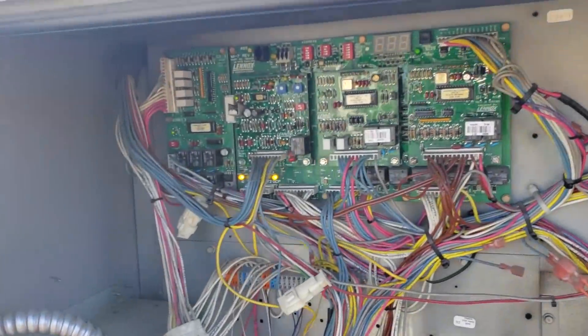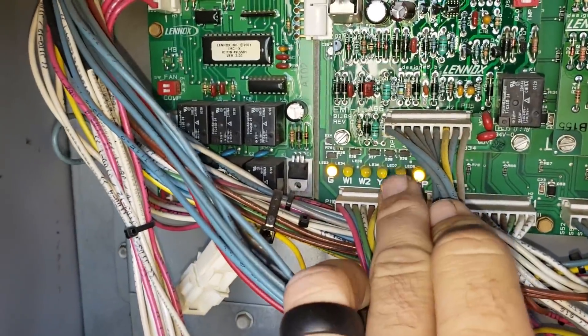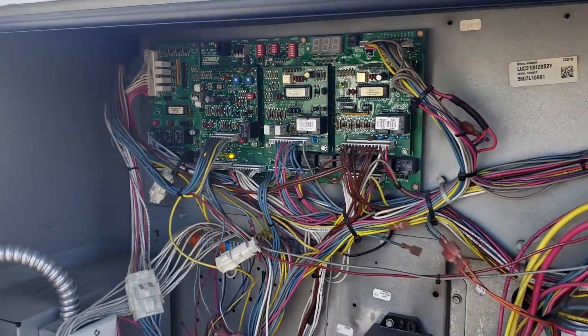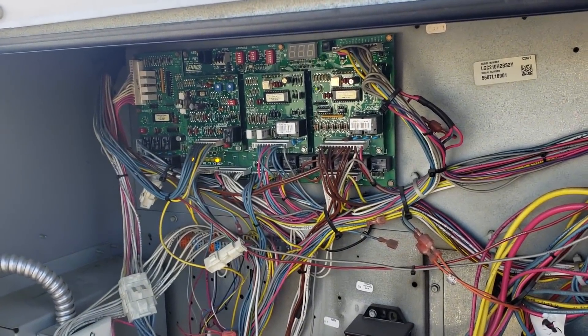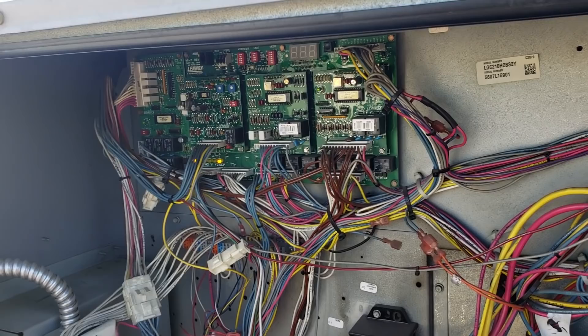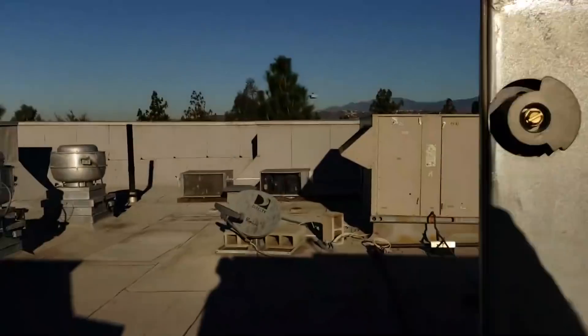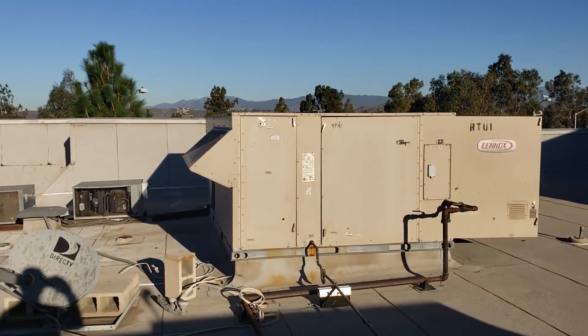What we're going to do is come up to the RTU units — the air conditioning units — and make sure we've got a call for occupied and a call for G. On these Lennox units, you have to have that occupied call for the outside air dampers to open up. The occupied signal tells the unit that someone is in the building. The occupied and G call checks out good on every RTU.